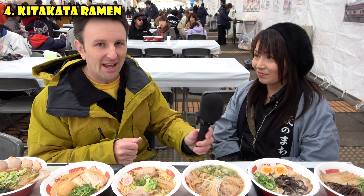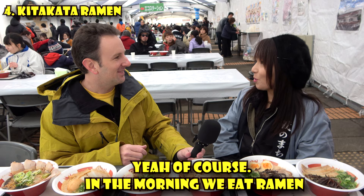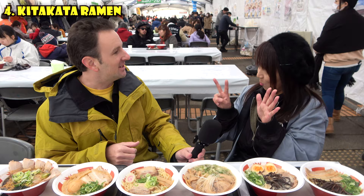Kitakata as a city has the most ramen shops per capita. It's a small town but with lots of ramen shops, and they open for breakfast. Are you from Kitakata? Do you live here? Do you eat ramen in the morning? Yes. How many times do you eat ramen a week? Seven times a week — every day. This is a ramen city.